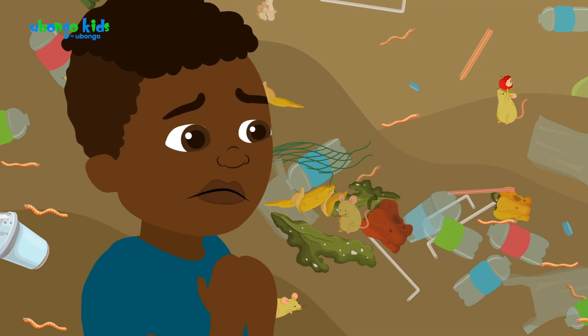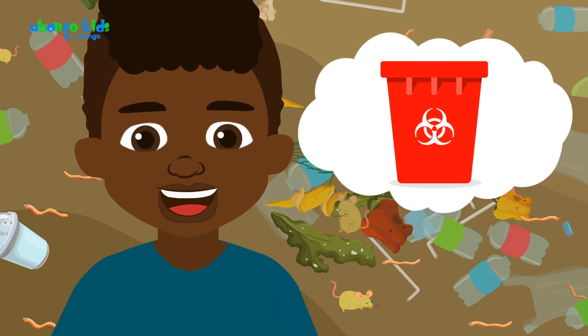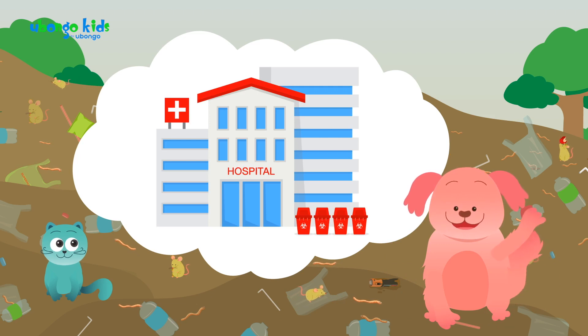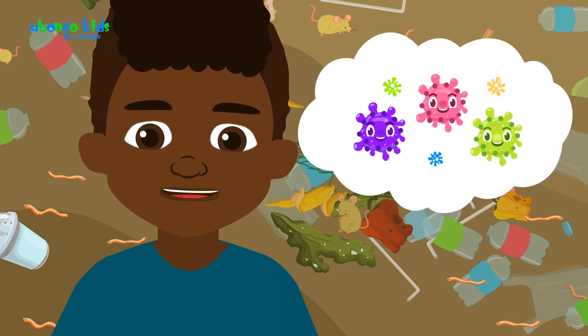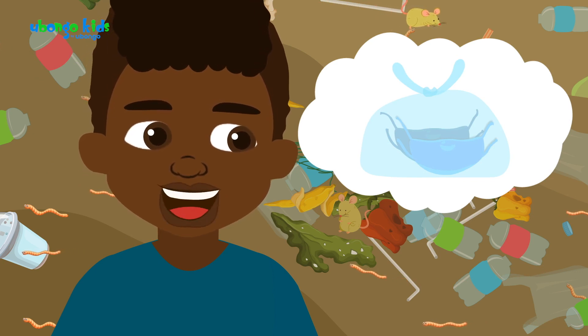Scary. From now on, I'll throw away batteries in the orange bin. What about the red bin with horns like a monster? Red bins are used in hospitals for infected waste like masks, to prevent the spread of diseases like COVID-19. Oh, I remember. During COVID-19, my family put our masks in a plastic bag so that the garbage man knows what's inside.